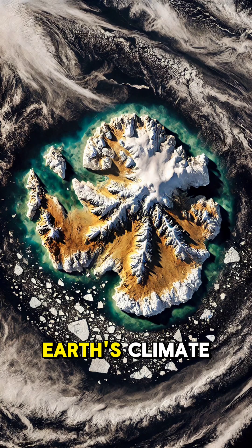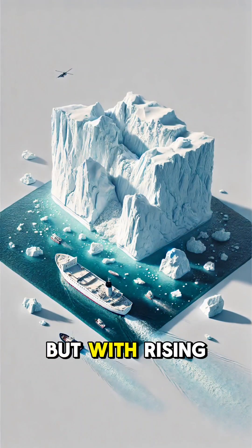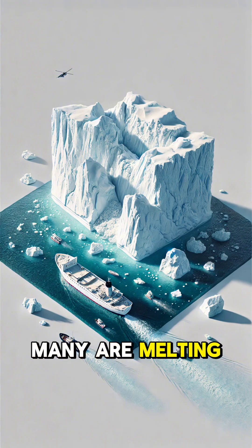Icebergs play a big role in Earth's climate, reflecting sunlight and cooling ocean currents. But with rising temperatures, many are melting faster than ever.